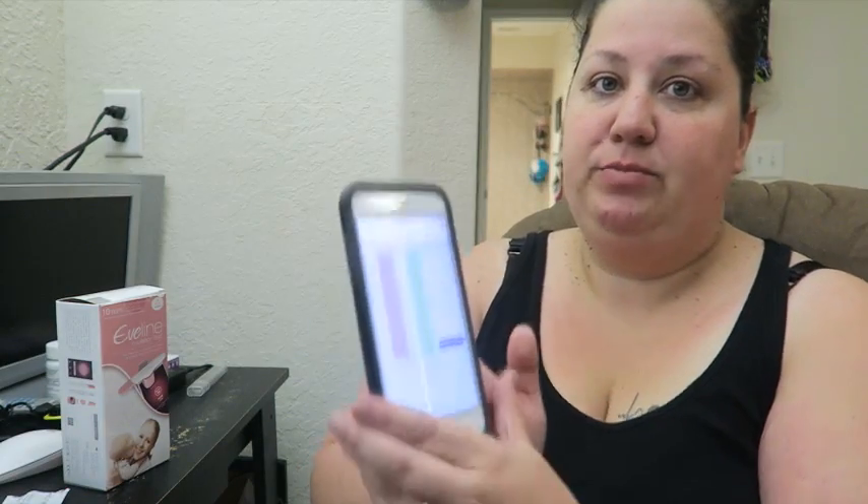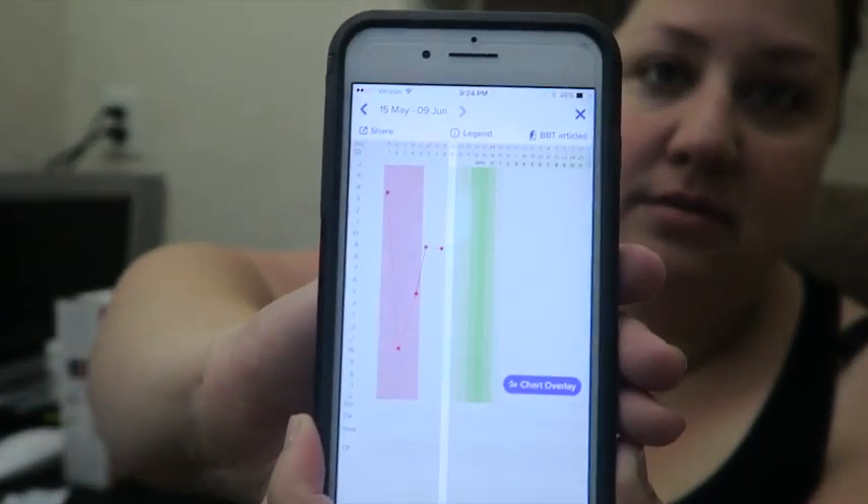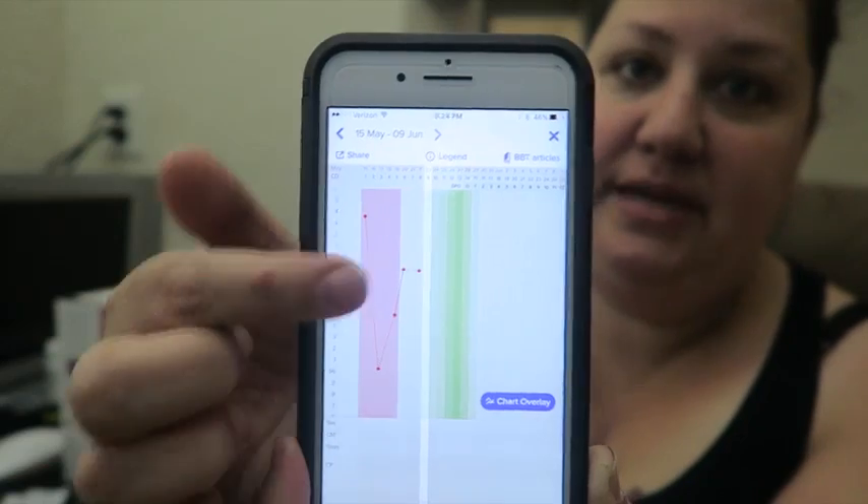Today I am cycle day nine, according to my Glow app. I've still been keeping my temperatures — you can see where I've already had my dip and I'm heading into my fertile window, so I want to start testing today.